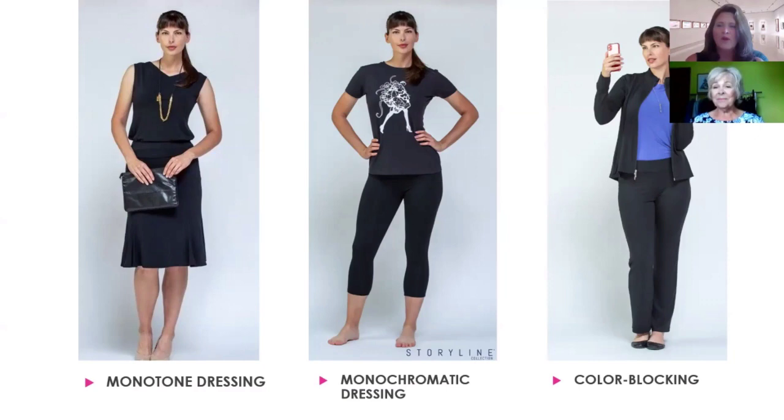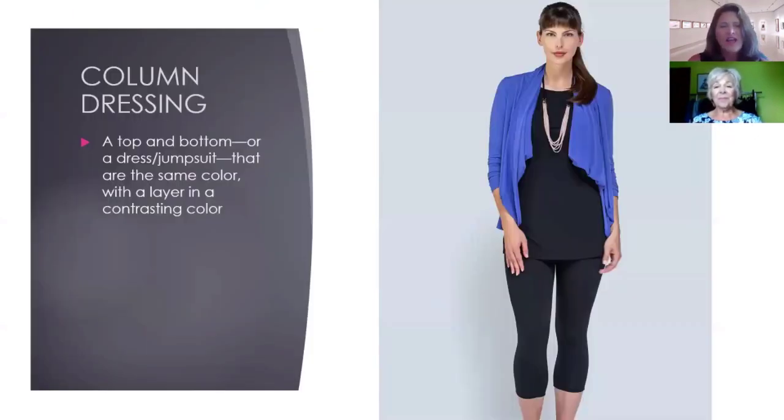There's one more technique to look at: column dressing. This means your top and bottom are the same color and you layer with a contrasting color — or you could do a dress or jumpsuit as the column. That gives you a super long, lean line with the monotone look as the base, and then when you throw on the bright contrasting layer, that becomes column dressing. Interestingly, all she'd have to do is flip that wrap cardigan to black and the tunic to blue and she'd be in color block — just different ways of playing with color.